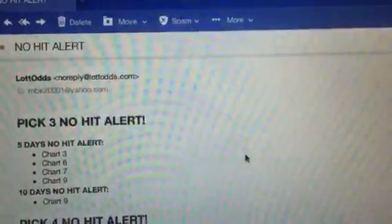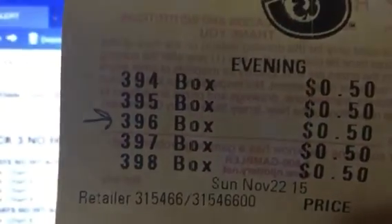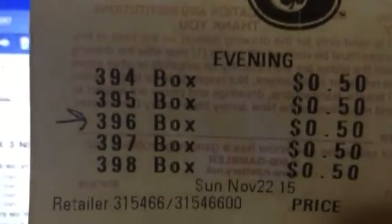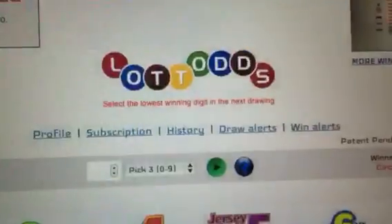I know the three is a popular number that comes out regularly. So I went ahead and I played chart number three in Lotto Odds. See how the three is the lowest winning digit? If you select the lowest winning digit and it comes out, you're guaranteed to win. That's a guarantee and that's why I won tonight, again.